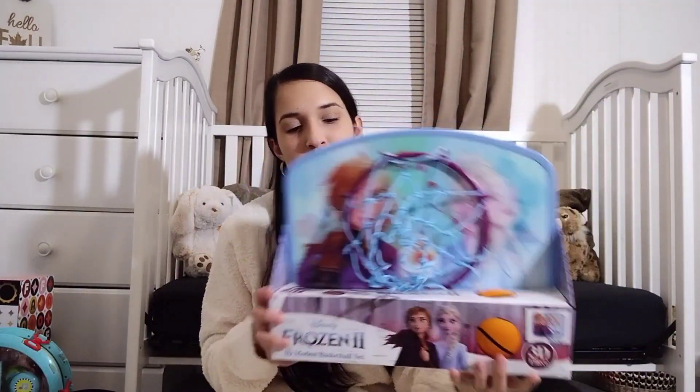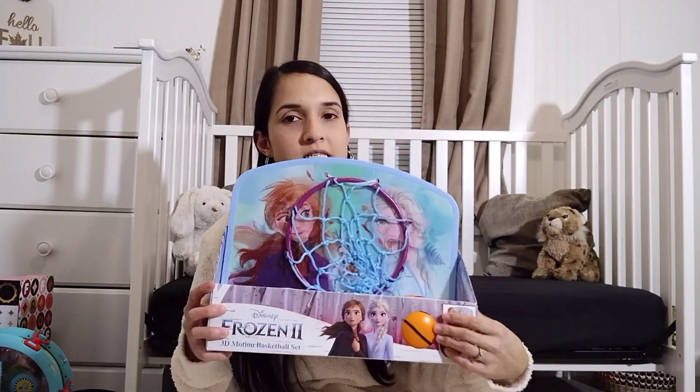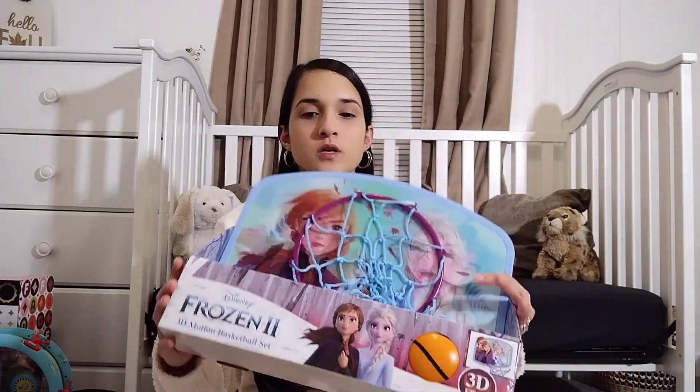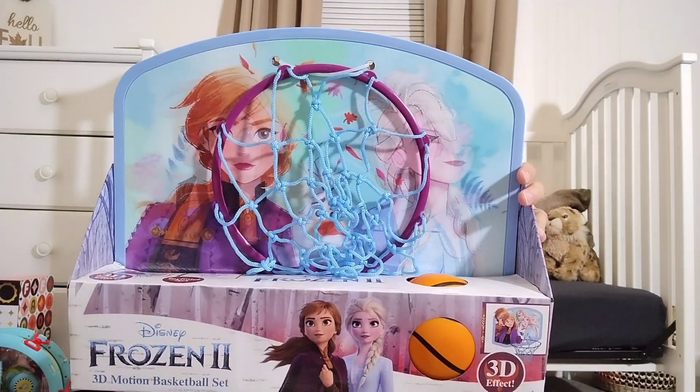Like I said, she loves balls. So when her dad saw this Frozen basketball hoop, he had to grab it for her. He picked this up at TJ Maxx.